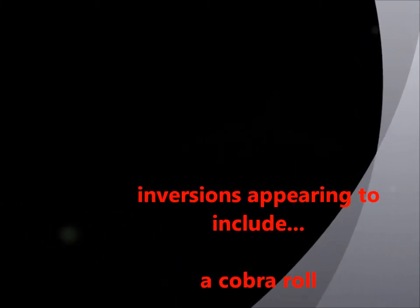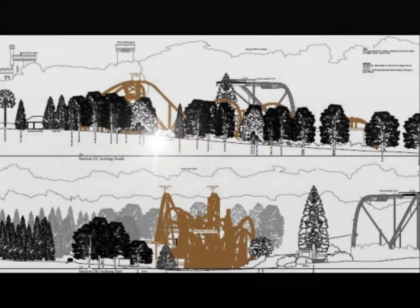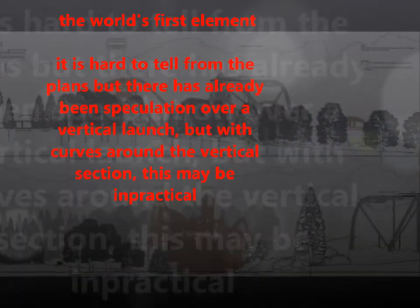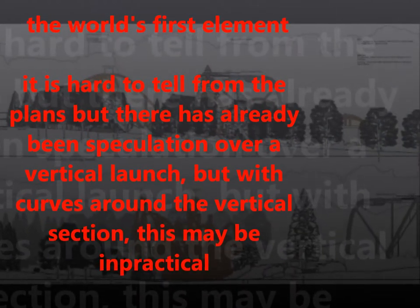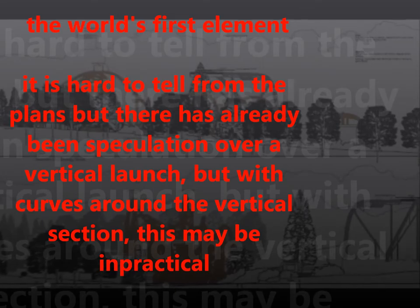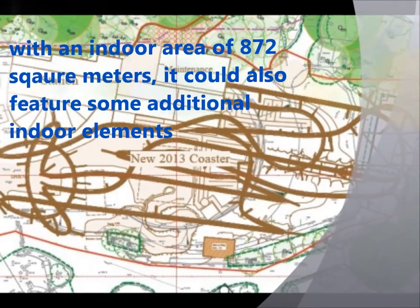Inversions are appearing to include a cobra roll and a sea serpent roll. Moving on to the world's first element — it's hard to tell from the plans, but there's been speculation over a vertical launch, but with curves around the vertical section, this may be impractical and fairly impossible.